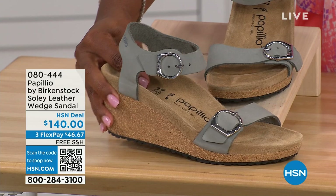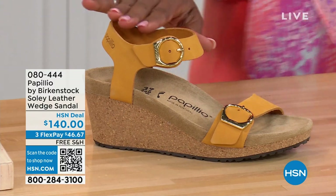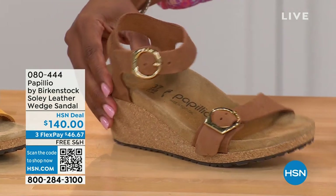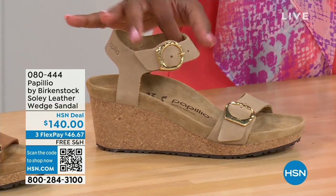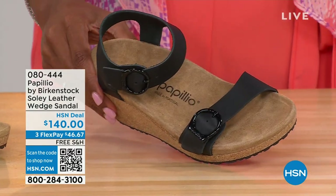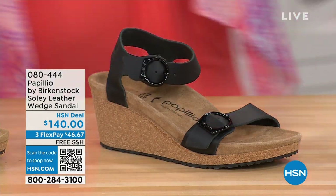This is the Dove Gray color. The other colors include Apricot — how pretty is this? We also have it in Cognac — a beautiful, soft, warm brown. Then there's Sandcastle, the lightest option, the color of sand. And of course, Black with black buckles. All of the other buckles are gold, except on the Dove Gray, where they're silver.